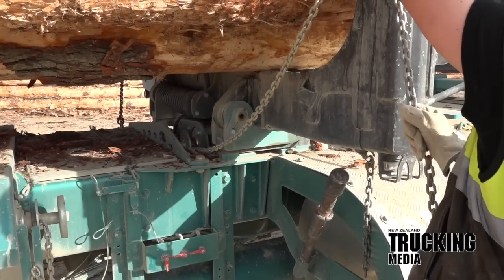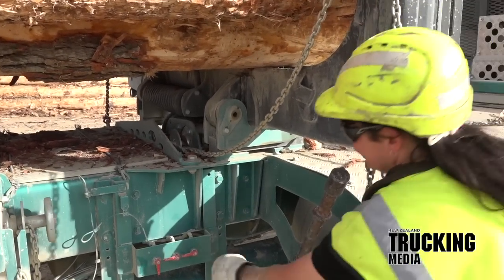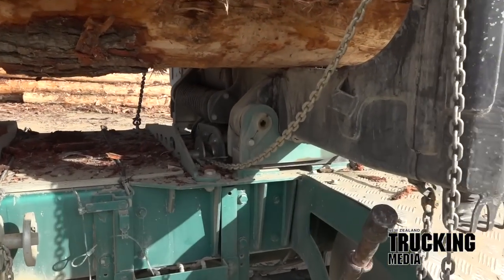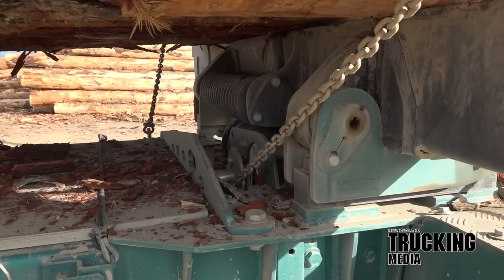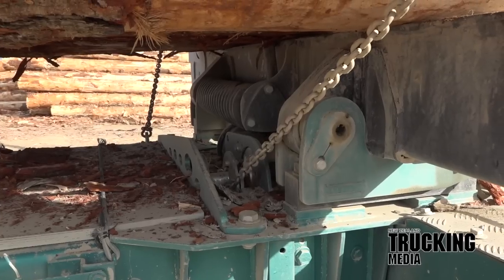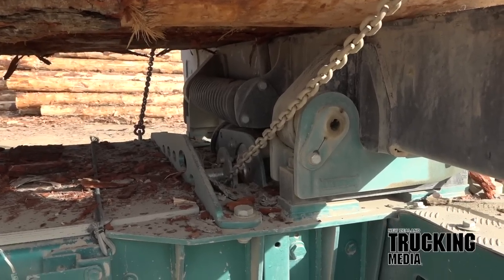Peter and Phil — the dynamic engineering duo — have also seen potential in building the tensioners themselves. They now have an in-house unit on trial on one of the other trucks. It has truly been reimagined; they are capable of bigger chains and increased tensions.